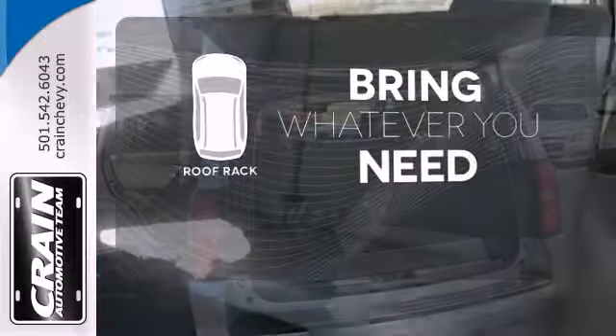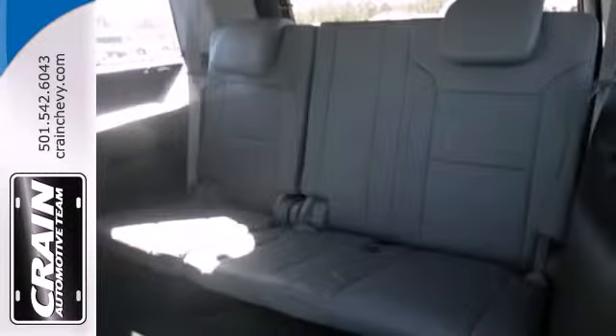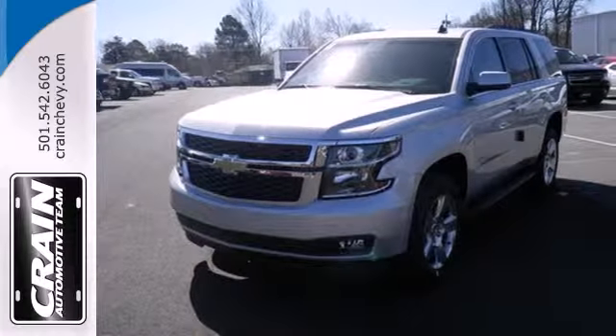Be prepared for all your adventures with a handy roof rack. Handle the demands of the road in this rugged Tahoe. Test drive it today.